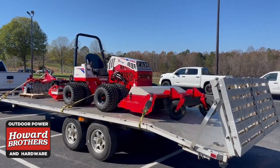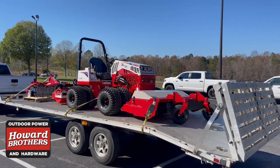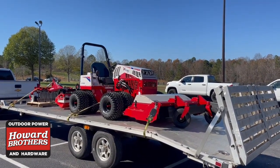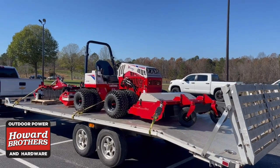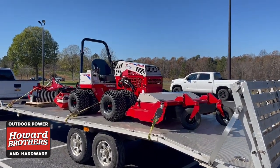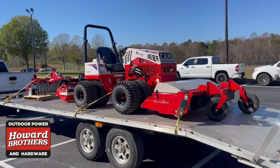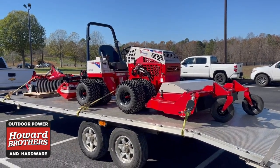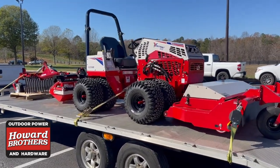Good afternoon, I'm Doug McLeish, outside sales rep with Howard Brothers. We have a brand new Ventrac ready to deliver to a customer up here in North Georgia — Tiger, Georgia to be exact. This customer went with a very nice 4520Z tractor with a 32-horsepower Kubota gas engine, and also went with the dual hydraulic and 12-volt kit.